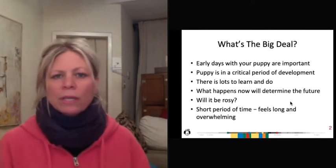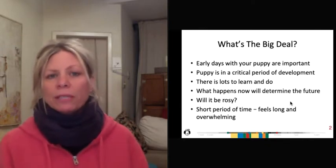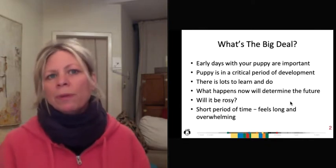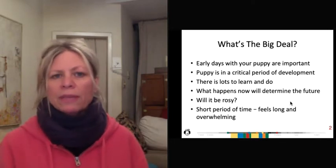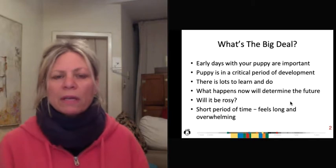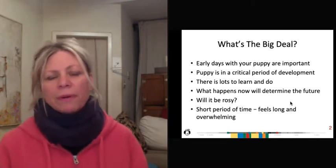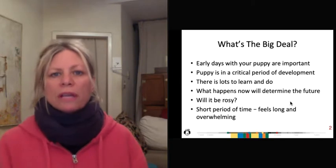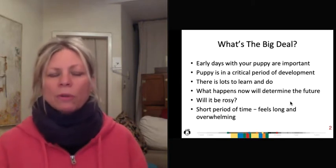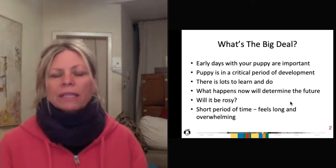When a puppy's born, they're in a critical period of development from birth till about 14 weeks. New puppy people bring their pups home anywhere from eight to 11 weeks, sometimes 12. The dog is still in that critical period of development, but for a very short period of time, because it goes to about 14 weeks. So there's a lot of stuff to get done in a short period of time, and knowing what to do and how to do it really makes life easier.